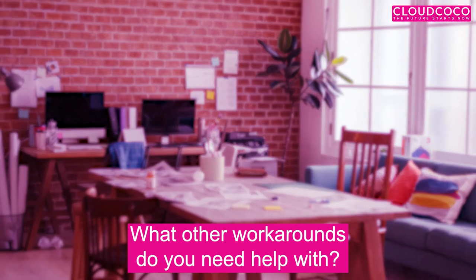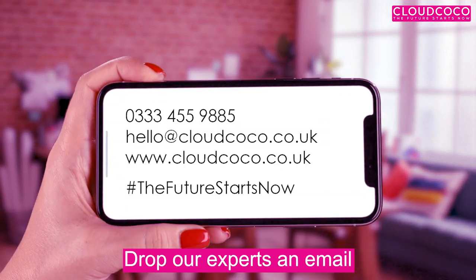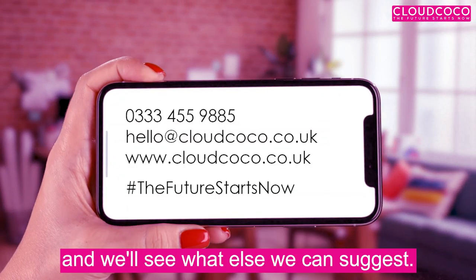Easy! What other workarounds do you need help with? Drop our experts an email and we'll see what else we can suggest. Time to get realized.